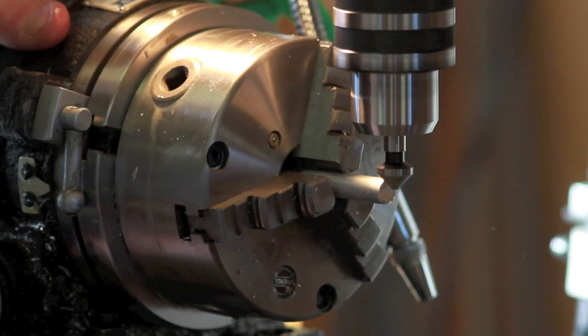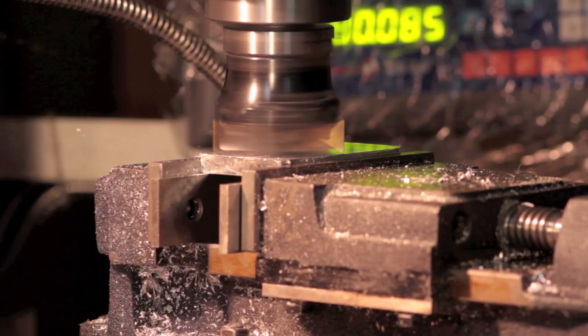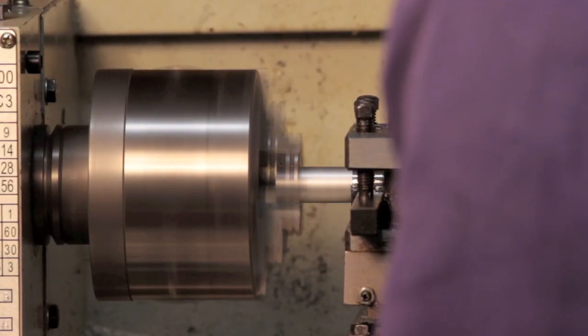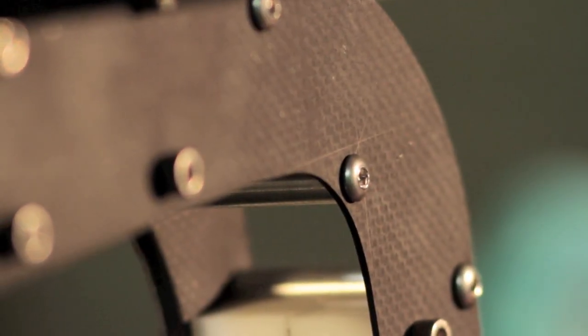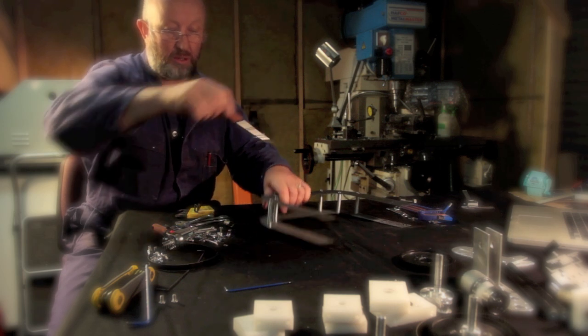All right, that's enough of the wildlife — now back into the workshop. Most of the parts of this pan-and-tilt head I've pre-made. I've milled them up on the milling machine, on the lathe, and welded the parts I've had to, and I'm just assembling it here. The sides are made out of carbon fibre which I've laid up myself; all the rest of it is aluminium.